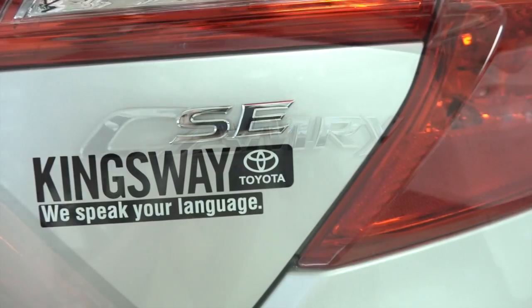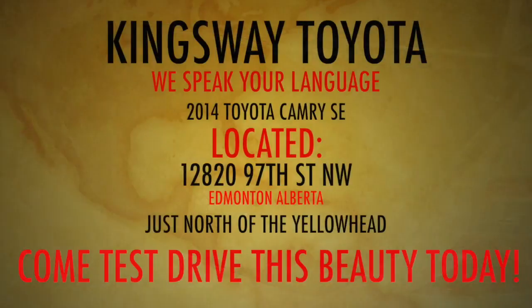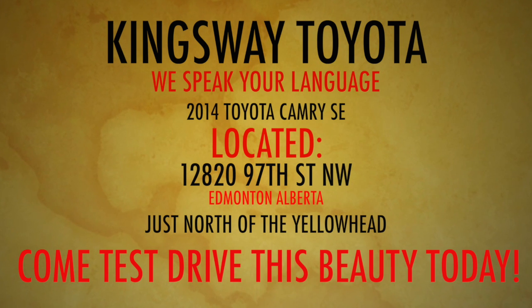Come check out this gorgeous 2014 Toyota Camry SE edition here today at Kingsway Toyota, located on 12820 97 Street NW, Edmonton, Alberta, where we speak your language.